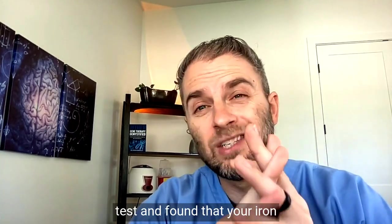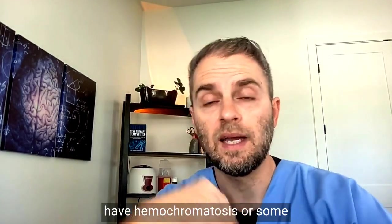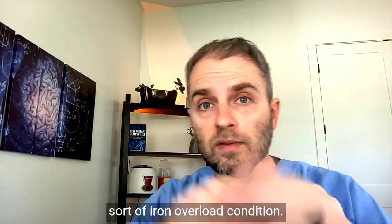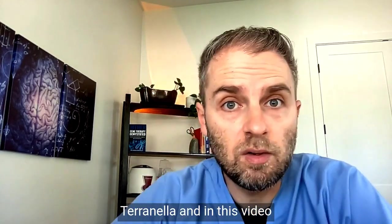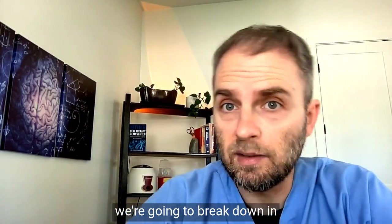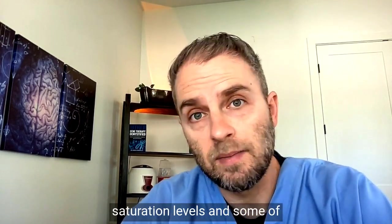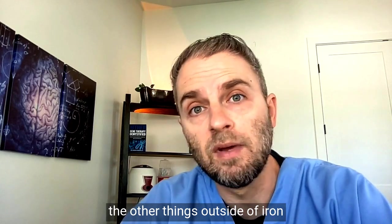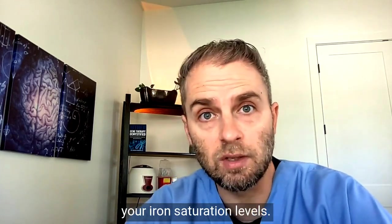Have you recently had a blood test and found that your iron saturation levels are elevated? Maybe you're worried that you have hemochromatosis or some sort of iron overload condition. My name is Dr. Taranella, and in this video we're going to break down in a little bit more detail high iron saturation levels and some of the other things outside of iron overload that could be impacting your iron saturation levels.